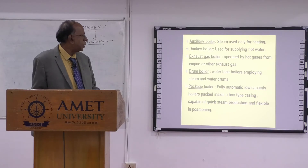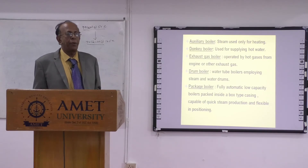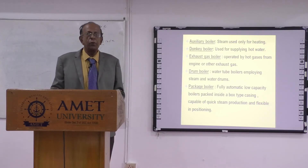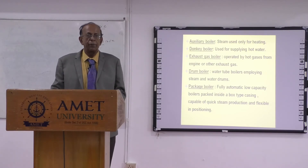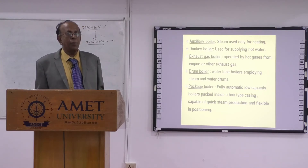Another type is the package boiler — a boiler you can keep anywhere on the ship. In case you have problems with the main boiler, you can get this package boiler like a container. It has self-contained everything: a drum, low-capacity boiler package, a box-set casing. You can set it up for quick steam production in a flexible position. However, with this package boiler, you cannot run turbines — you can only use it for sailing or heating purposes like heating fuel oil.